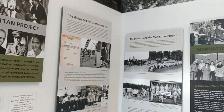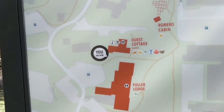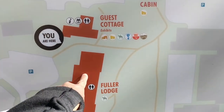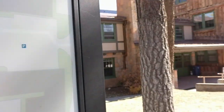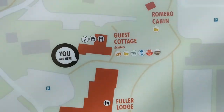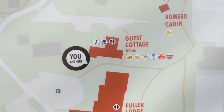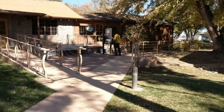The Manhattan Project — that'll be fun. We are here. This is the Fuller Lodge. This housed a boys' school before it was taken over by the military. Now we're going into the museum part.